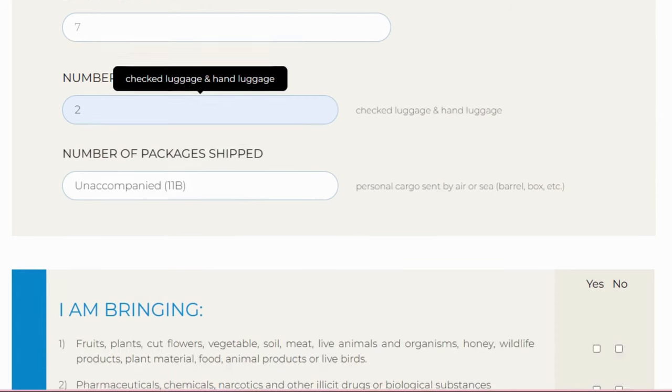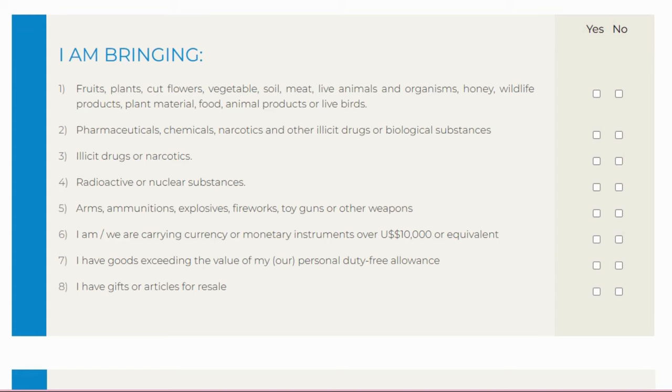The declaration section asks if you are bringing: plants or flowers, pharmaceuticals, illicit drugs or narcotics, radioactive or nuclear substances, arms, ammunition, or explosives, or currency or monetary instruments over $10,000 or equivalent. It also asks if you have goods exceeding your personal duty-free allowance, or gifts or articles for resale. Select No for everything that doesn't apply — most travelers will select No for all.